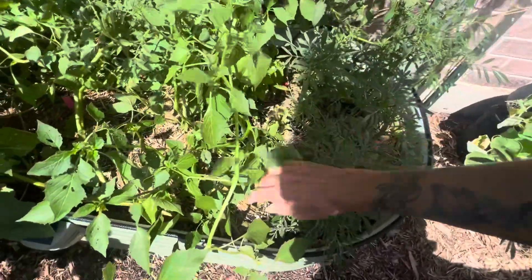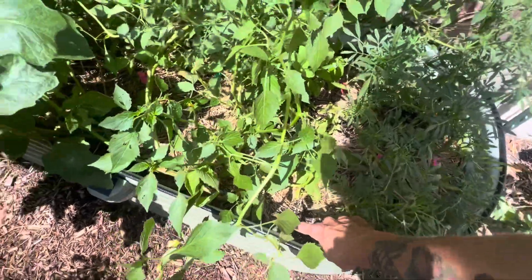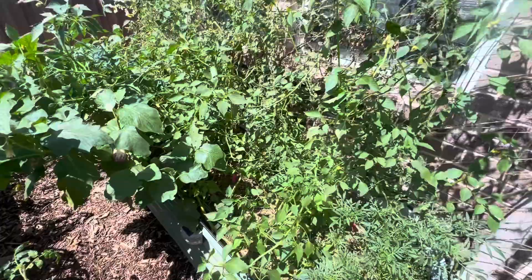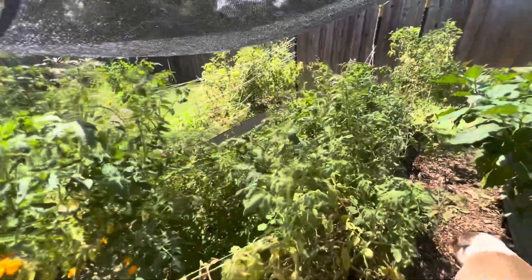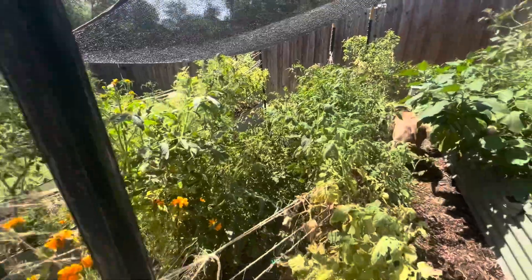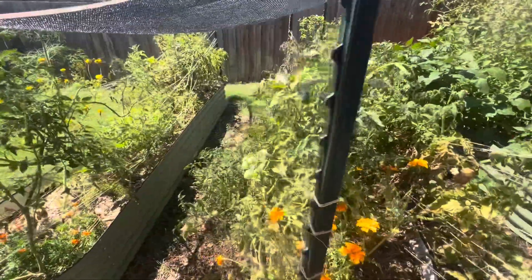I also transplanted some purple basil in here. My goal with the purple basil is to be able to make pink lemonade with Lily. If you guys want to see that process, just let me know and I'll get a video up on that — it's pretty cool.